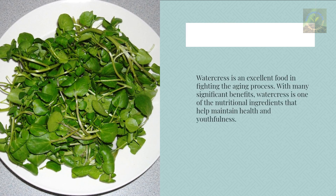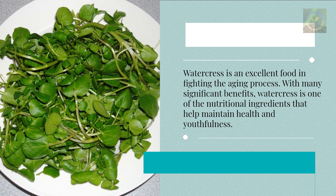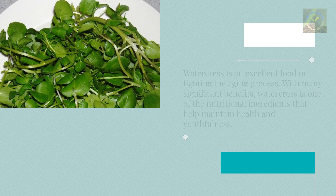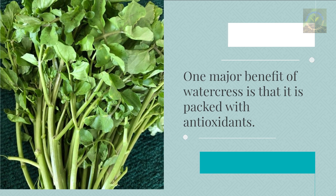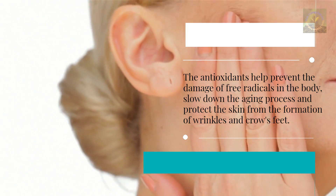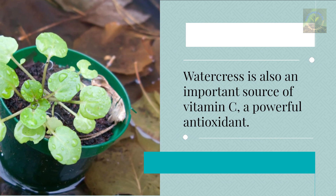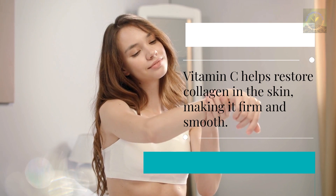Watercress is an excellent food for fighting the aging process with many significant benefits. It is packed with antioxidants that help prevent the damage of free radicals in the body, slow down the aging process, and protect the skin from wrinkles and crow's feet. Watercress is also an important source of vitamin C, a powerful antioxidant that helps restore collagen in the skin, making it firm and smooth.